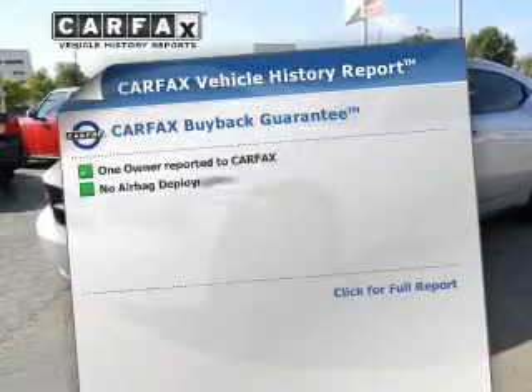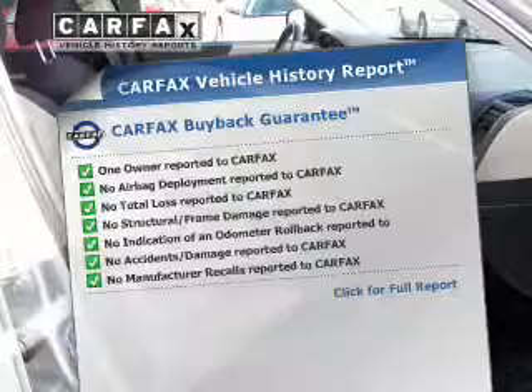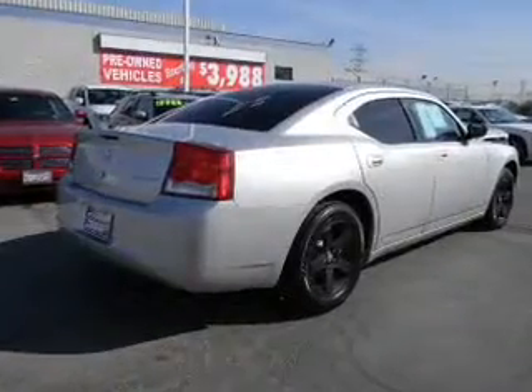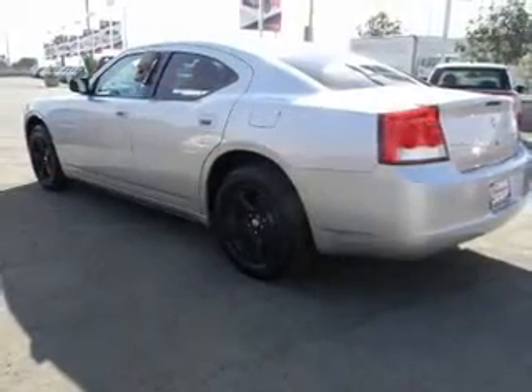An included Carfax Vehicle History Report allows you to purchase with confidence and the knowledge that your buy was a smart choice. Plus, enjoy these notable features that are included in this vehicle: air conditioning, power door locks, power windows, power steering, cruise control.